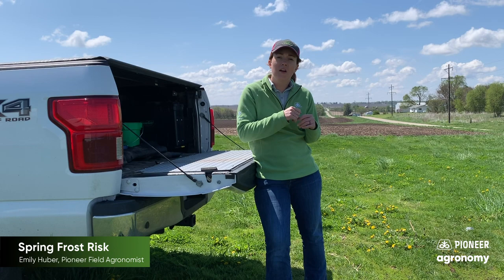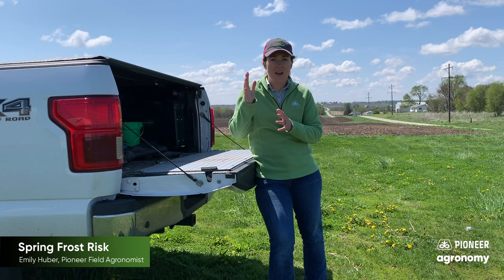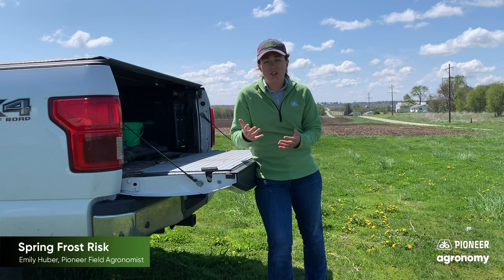Our soybeans that are just kind of breaking through the crust, breaking through the soil, those are most likely going to be less damaged, and then as we get growing more, those will be more at risk.